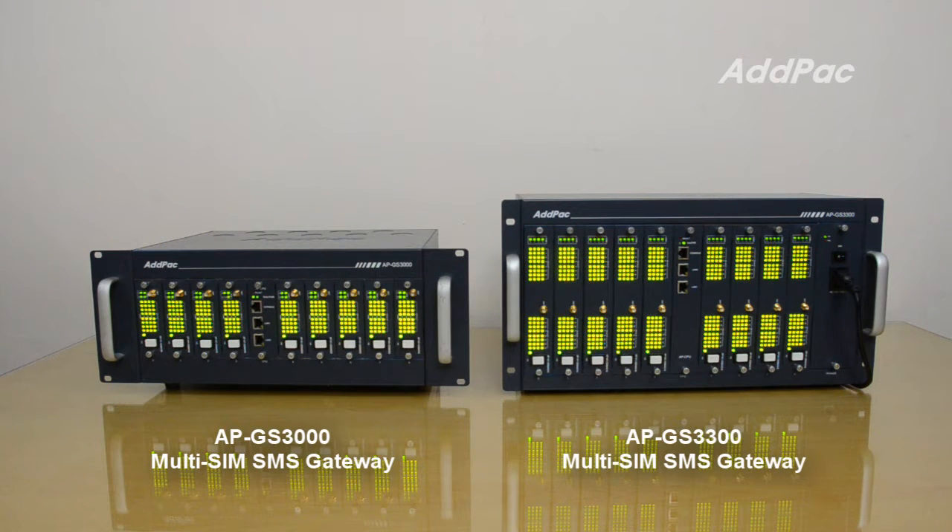Atpac MultiSim SMS Gateway Solution provides various MultiSim GSM VoIP modules, like APNN GSM for S8 and APNN GSM for S16.